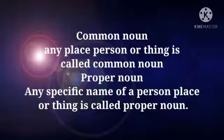What is common noun? Any place, person or thing is called a common noun. But when we are talking about any specific name of a person, place or thing, this will be known as a proper noun.